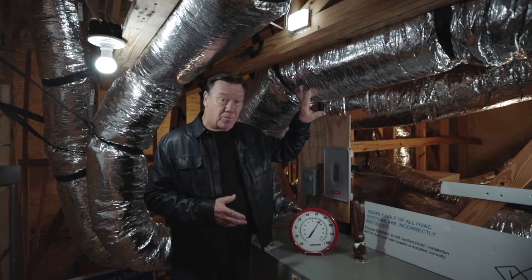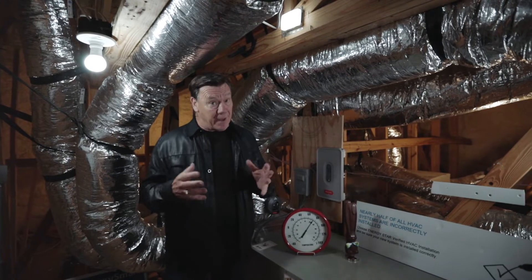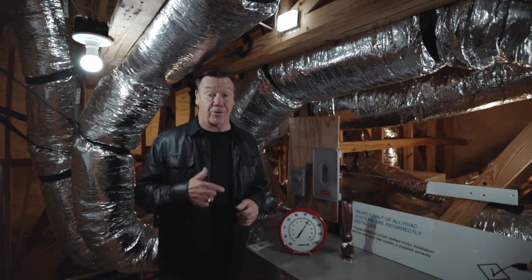Typically, the air inside this ductwork is about 55 to 60 degrees, and if you're in a typical attic at 120 to 150 degrees, that makes your system work a lot harder, and you're going to be a lot less comfortable.